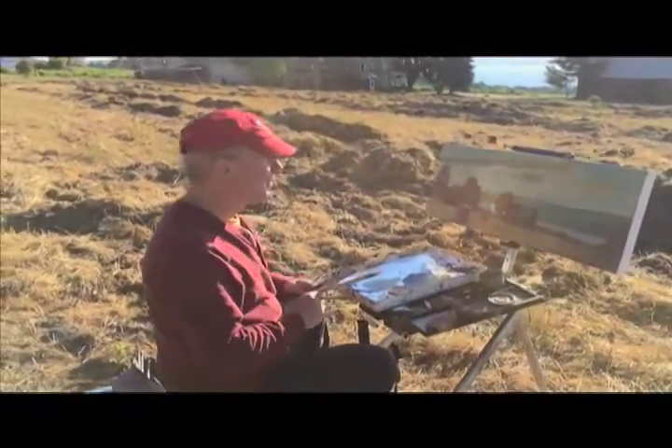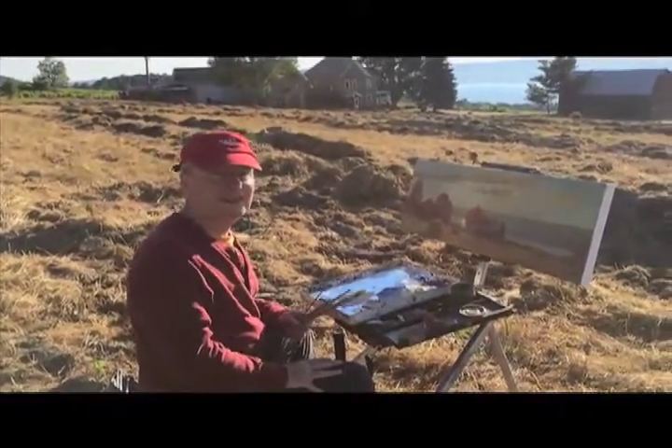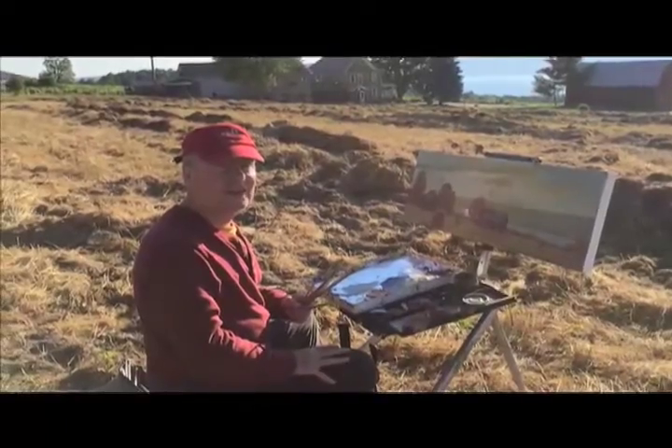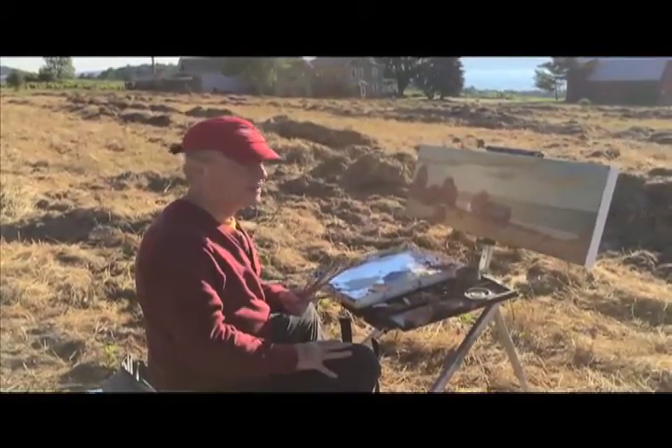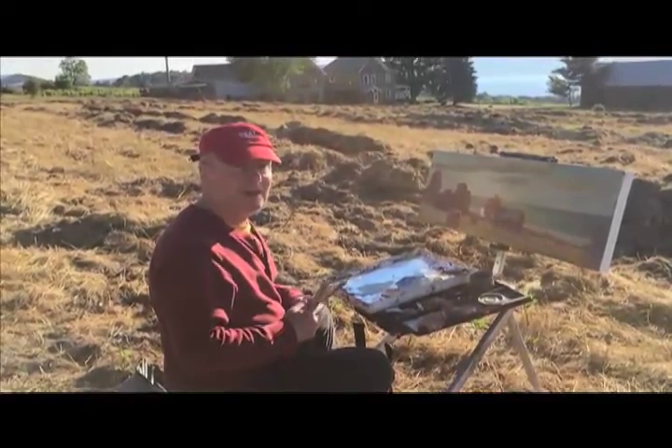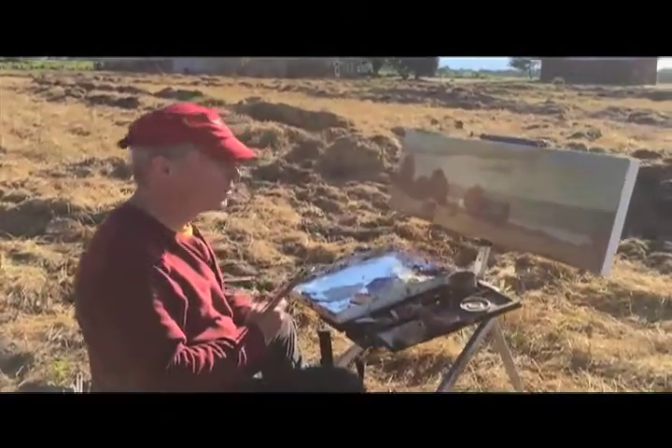Greetings, Brian Keeler here. I'm painting a plein air landscape of Cayuga Lake on the west side near Constantine Frank Winery. It's a sunrise that I'm doing, so come on in and I'll share with you what I'm doing.